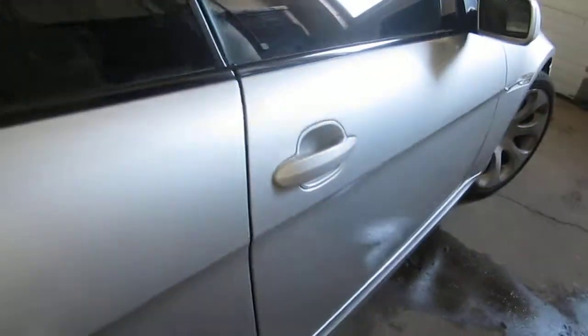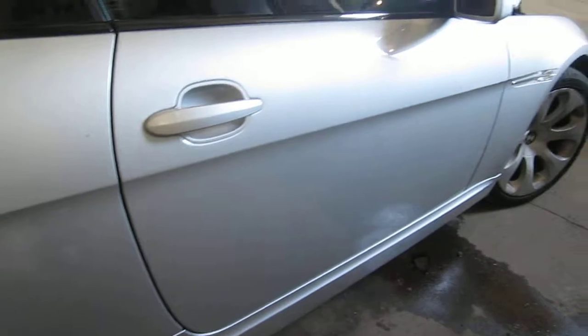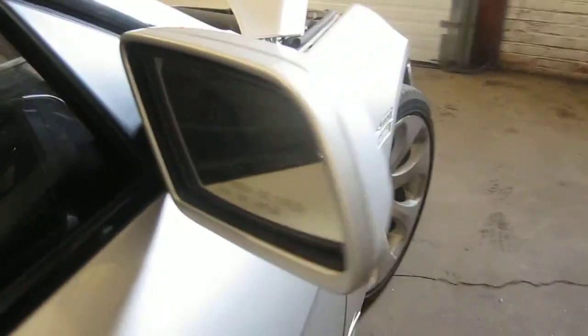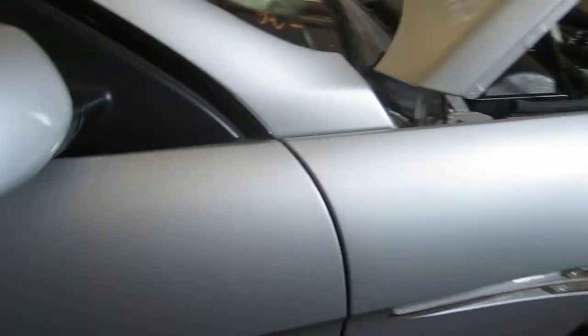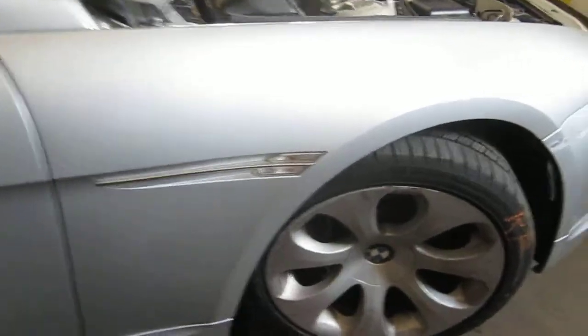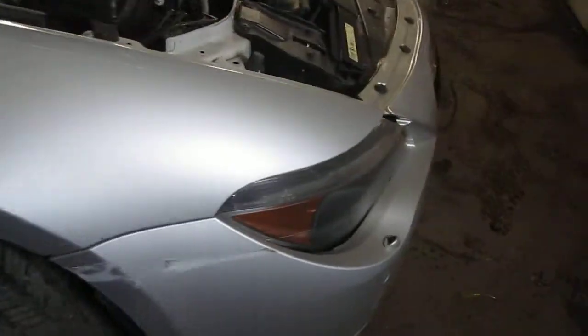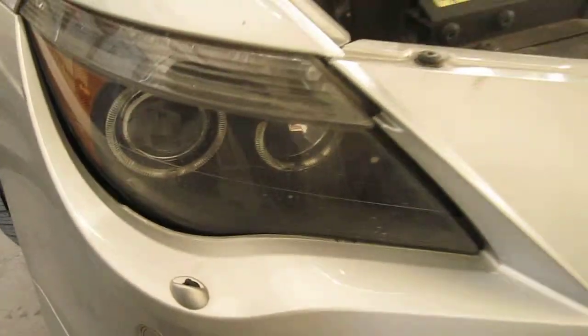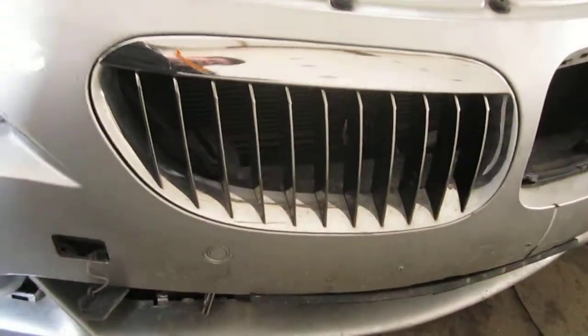The vehicle's right side door is still in excellent condition as well. The vehicle does also have a good right power factory door mirror as well as a very nice right front fender. The vehicle does still have a good passenger side front xenon headlight as well as a good right front bumper mounted grille.